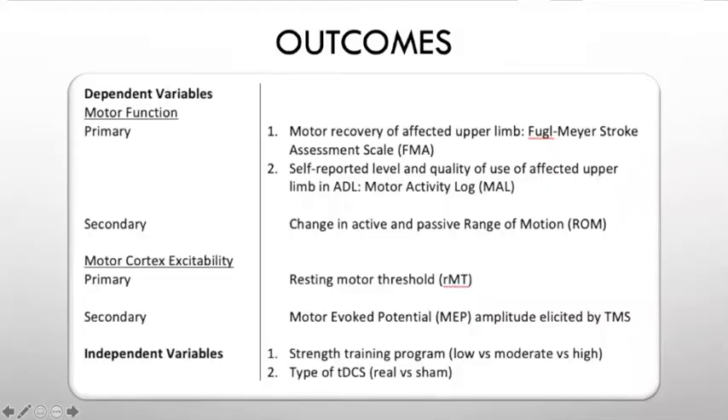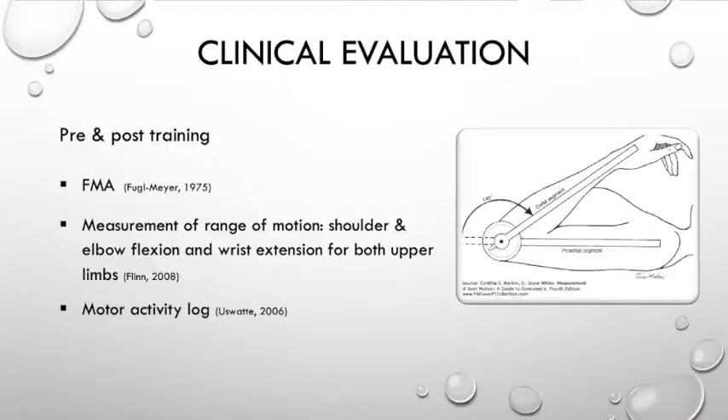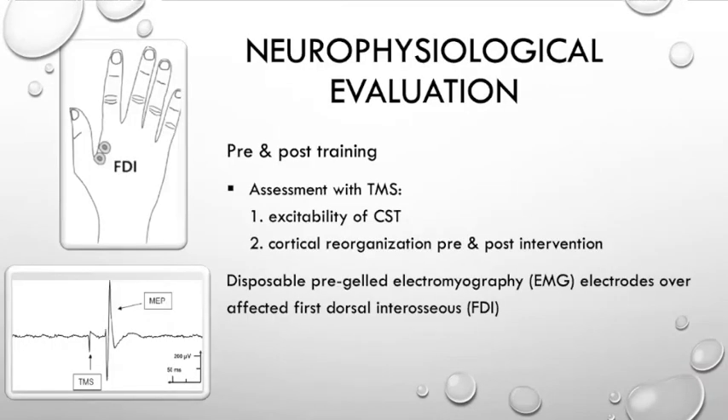Moving on to the outcomes, the table presents the dependent and independent variables used in my project. For the clinical evaluation, done pre and post-training, we used the Fugl-Meyer, range of motion for shoulder and elbow flexion and wrist extension, and a multi-activity log. The neurophysiological evaluation, also done pre and post-training, was an assessment with TMS for assessing the excitability of the corticospinal tract and cortical reorganization, using EMG electrodes over the affected FDI muscle.